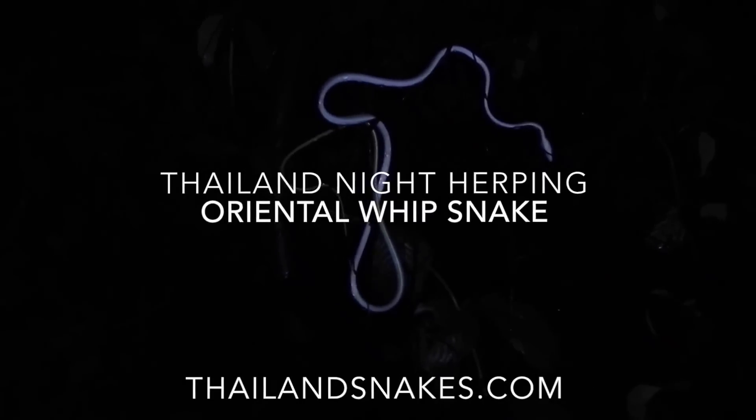Here we have Ahaetulla prasina, the Oriental Whipsnake, and I can't tell what the color phase is. It looks like maybe green — I can see on the tail — but it could be the yellow. Probably couldn't be the gray. I can't really see though.